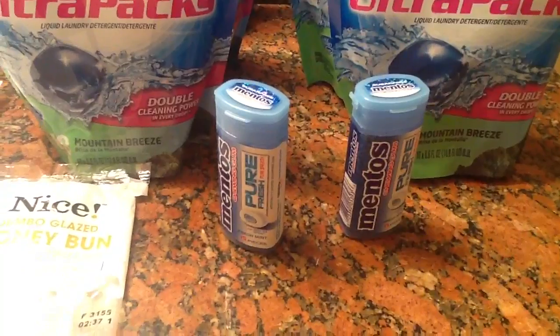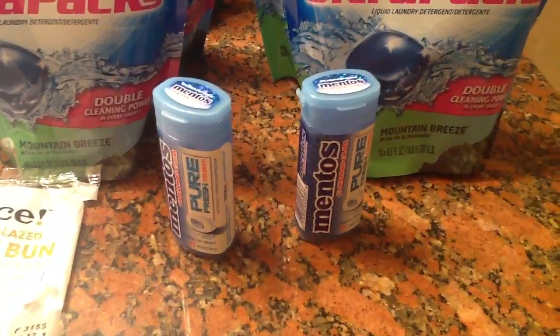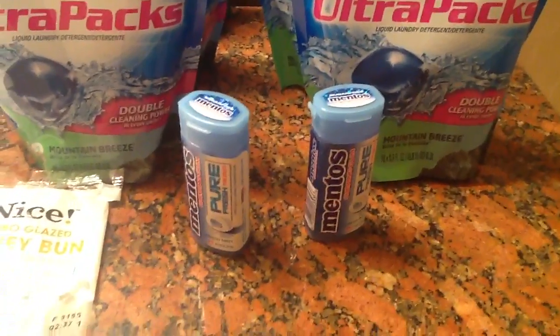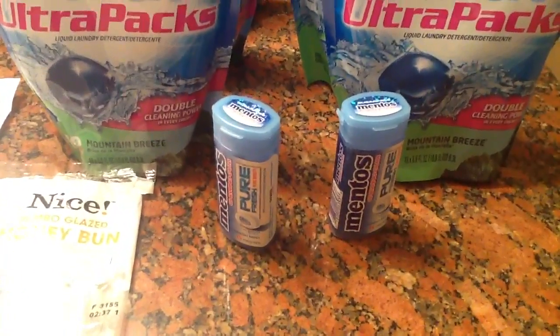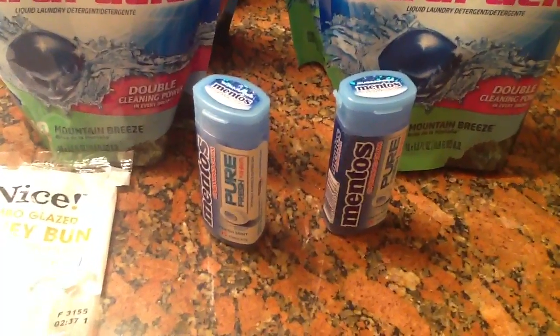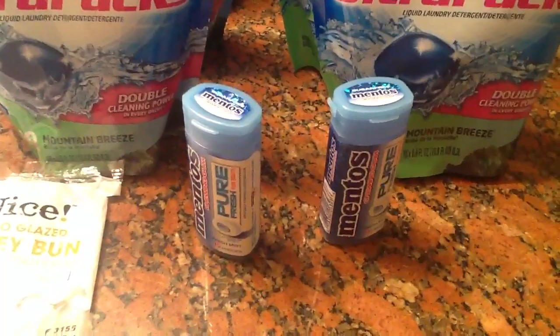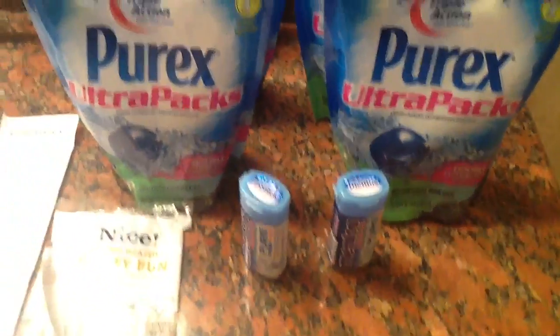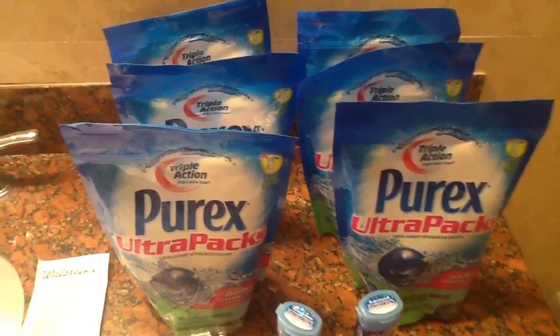She mentioned that this Mentos item here would not be on the sale flyer, but it is on sale. So I went to the register to check the price and indeed it was on sale for about 99 cents. I'm going to share this part even though it might not apply to you.